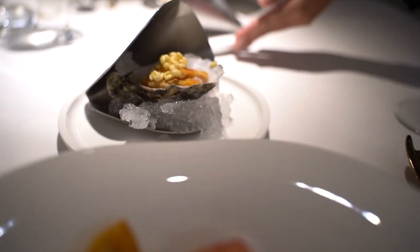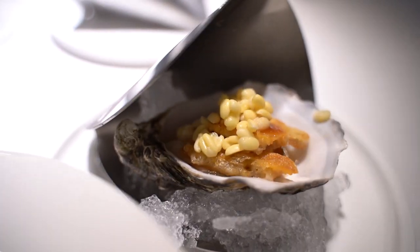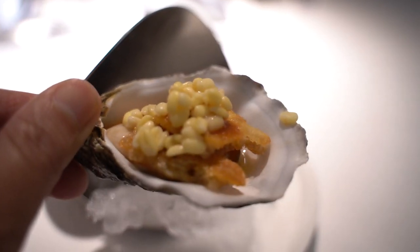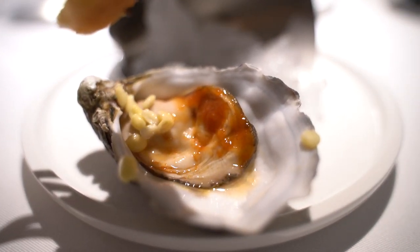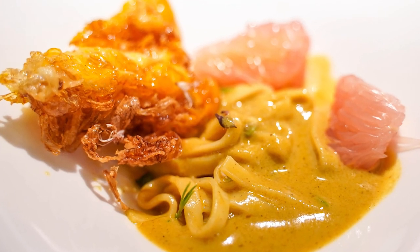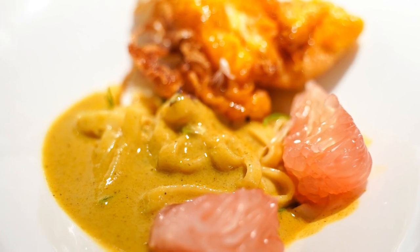This menu item is two dishes. The first is a raw oyster topped with fried batter egg mix, very similar to Thai hoi tot. The second dish is a noodle topped with curry, fried egg, and pomelo. The curry is a mixture of Thai and Indian taste.